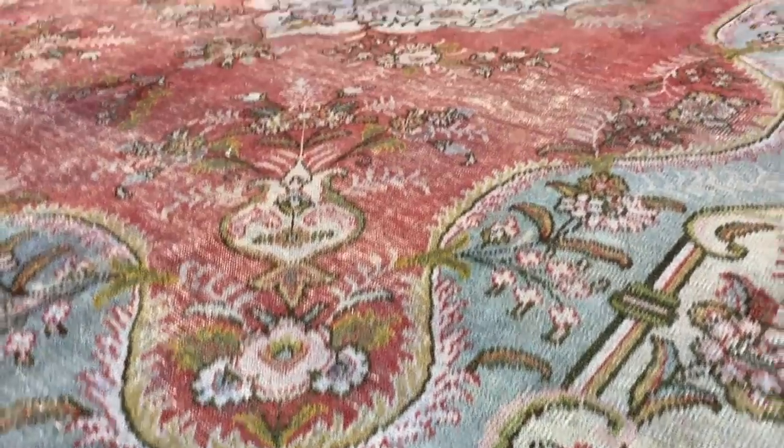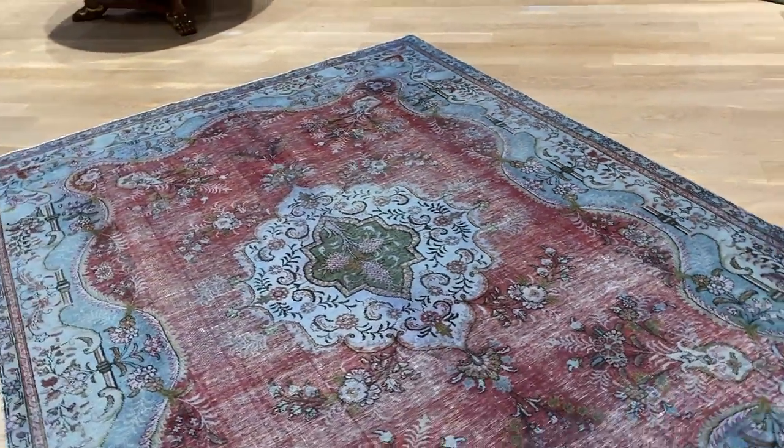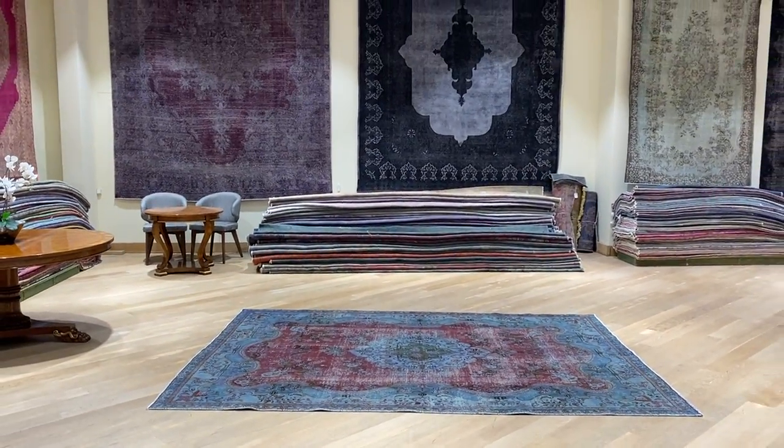On our website you'll find the largest selection of vintage carpets anywhere in the world. We ship our carpets with UPS, and if you have any questions about this carpet or any other carpet in our collection, feel free to contact us.